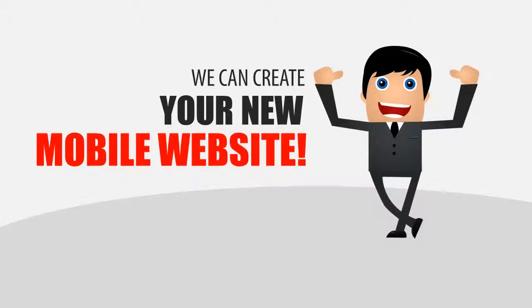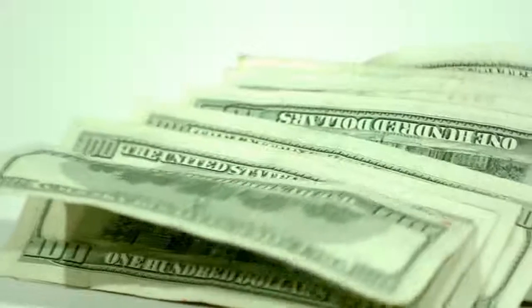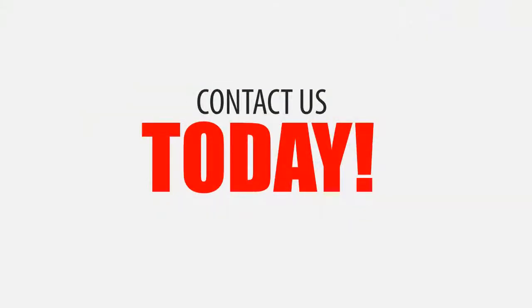Or we can create a mobile optimized version of your existing website that detects mobile viewers and displays to them automatically — meaning a more user-friendly website, happy customers, and more business for you. So what are you waiting for? Contact us today to get started.